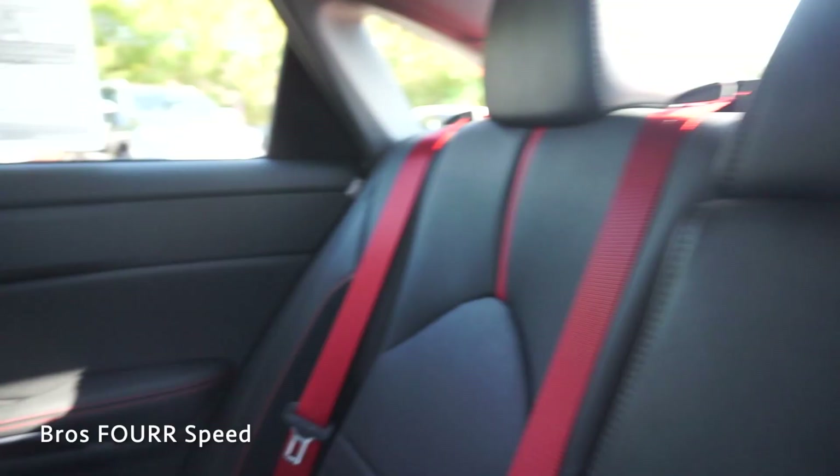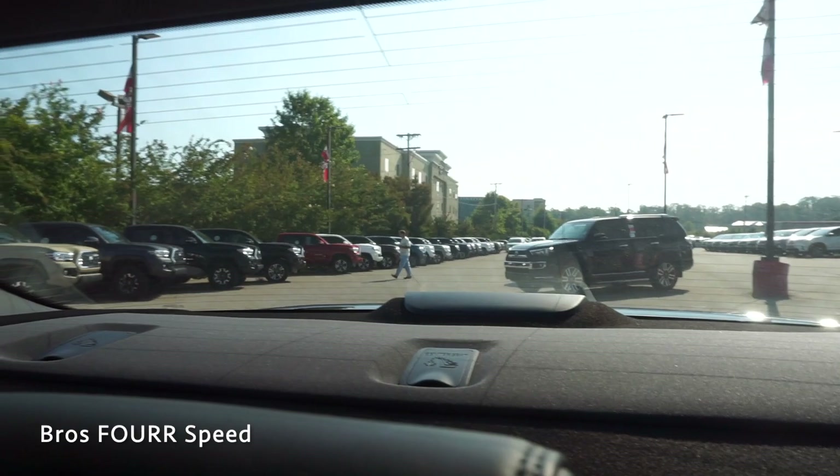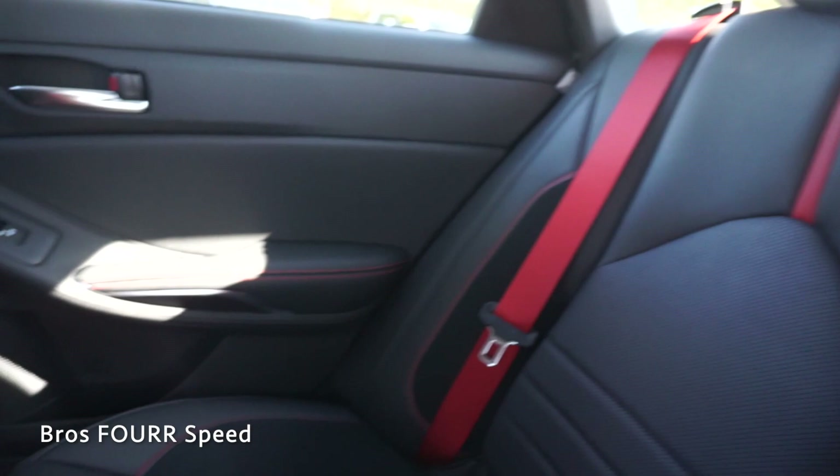You could easily have two other people next to you with plenty of room — no complaints with leg room or head room. At the middle seat there's a little storage tray for a phone, along with two cup holders. Taking a look out of the back glass there's definitely plenty of visibility. Just like up front, you have red seat belts in the back, which is a really nice touch, along with a red stripe running down the center.